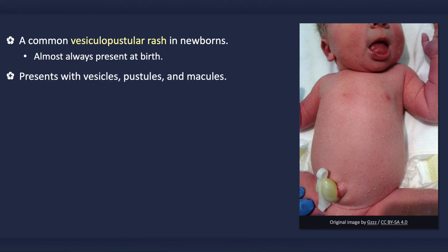It presents with small superficial vesicles, pustules, and macules. Unlike with erythema toxica neonatorum, significant underlying erythema is not present.